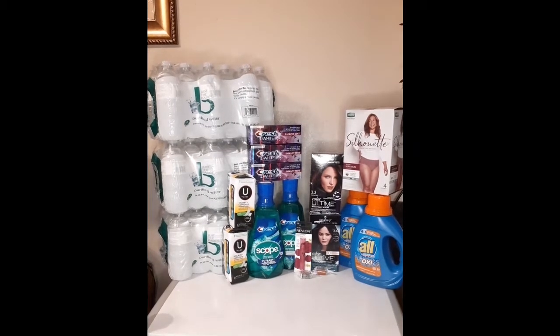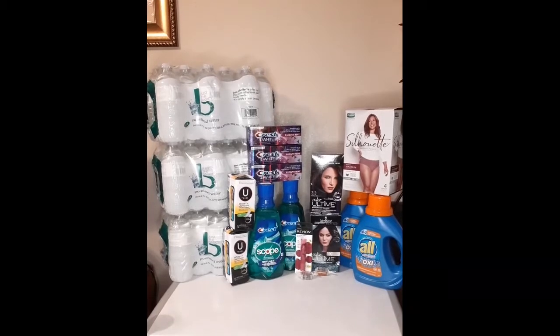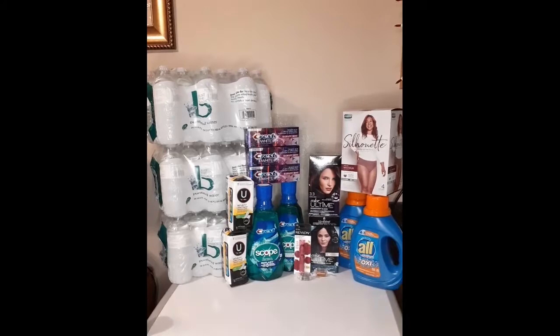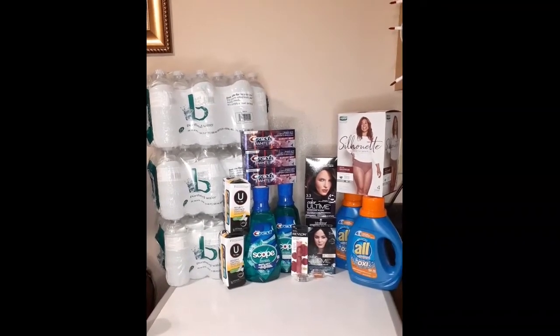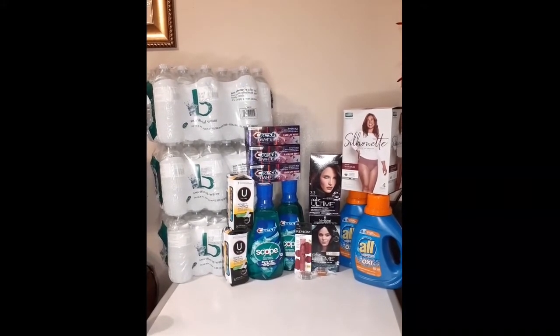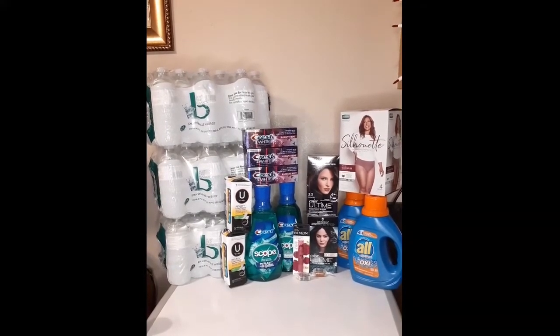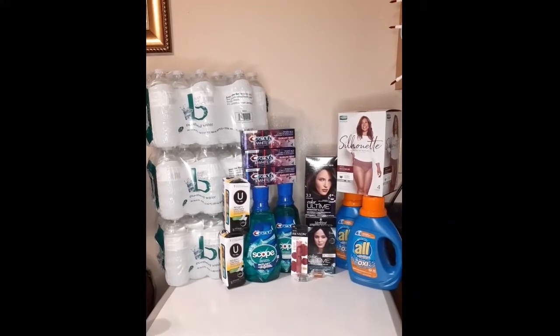Hey guys, welcome to my channel, and if you've been here before, welcome back. I'm Jay's mom. This is my CVS haul for Sunday, September 6th. It's been a long time since I've shown you guys what I do at CVS. I haven't gotten any papers yet, so these were using digital coupons and paper coupons from previous inserts. Most of these deals you can only do today because a lot of the coupons are expiring today.